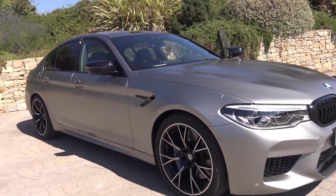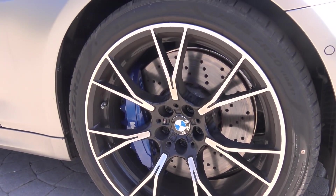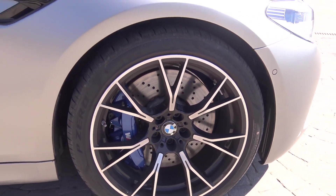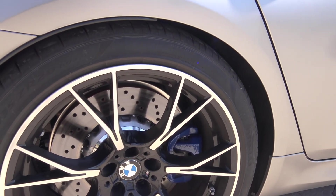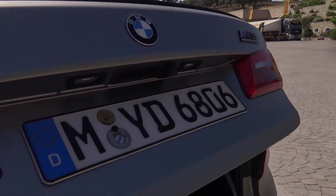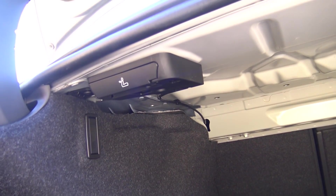The tires are 275/35 in front and I believe 285 in the rear. It's blacked out with a little lip, there's an opening of course, and a foldable rear seat.